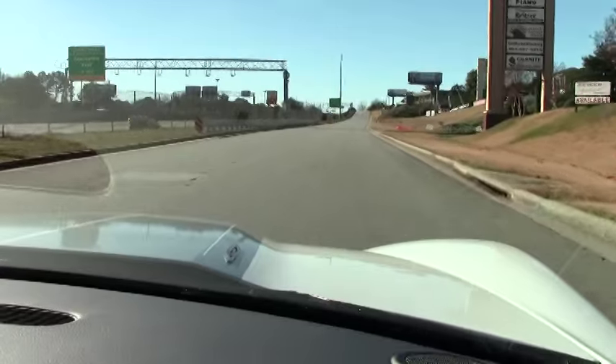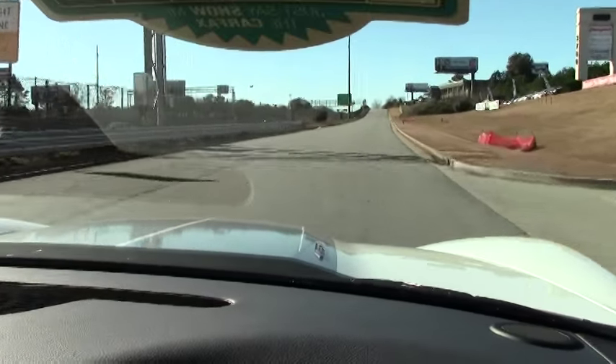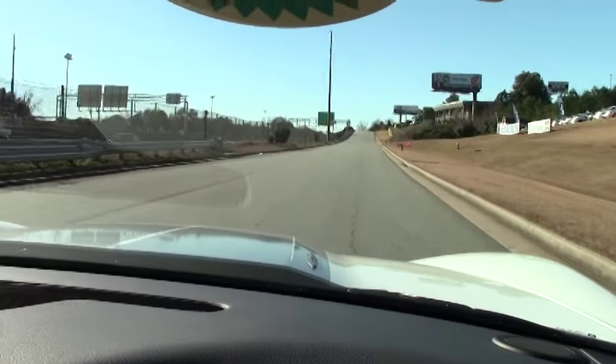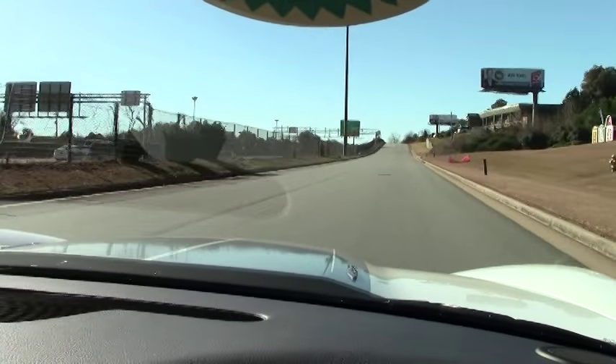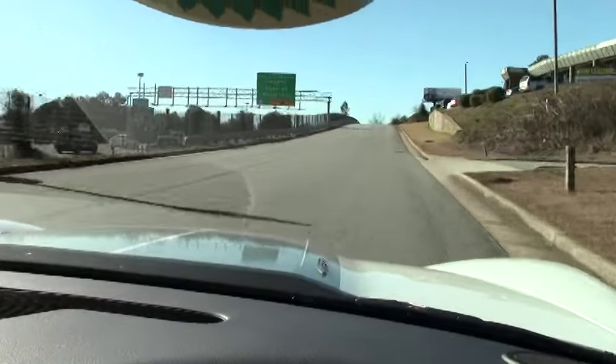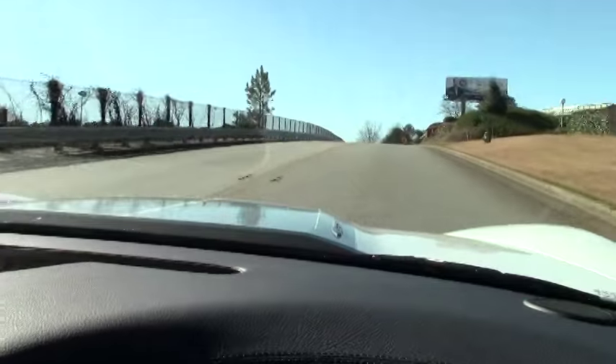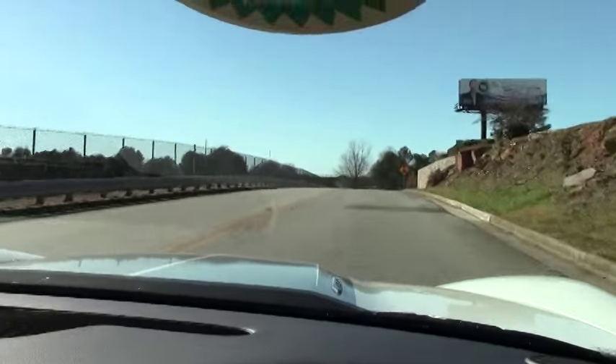These cars are just a blast to drive, and she drives like a brand new car. Nice and quiet in the convertible, and all the power you will need — 505 horsepower. Just a beautiful driving car.